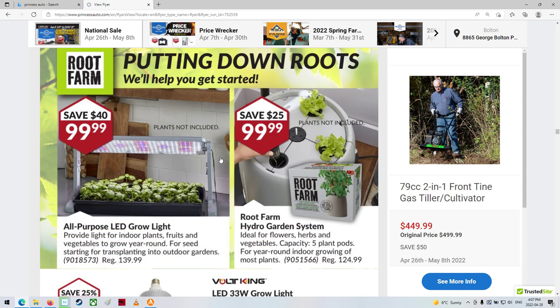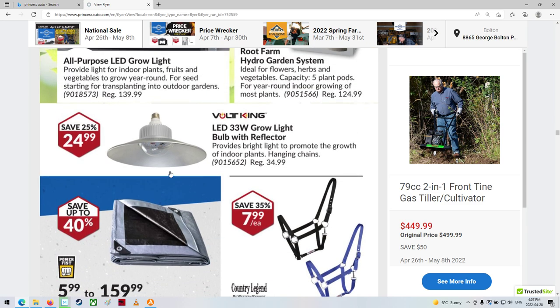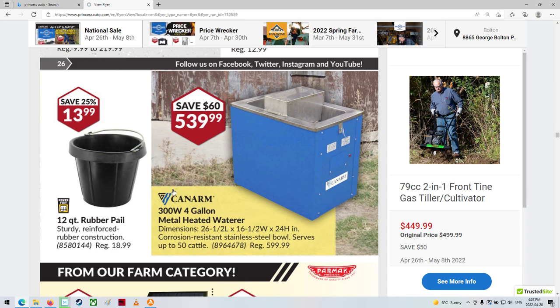This is kind of cool — a growing light. Nice. Metal heated — oh, I thought it was an ultrasonic cleaner. Four-gallon metal heated waterer.